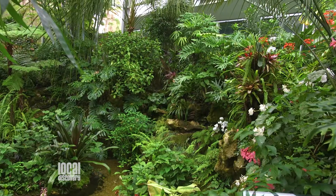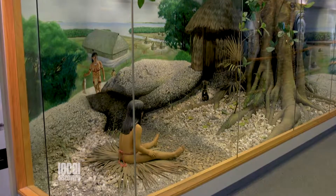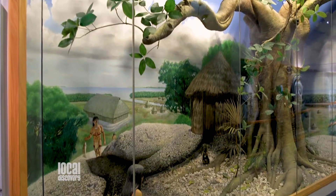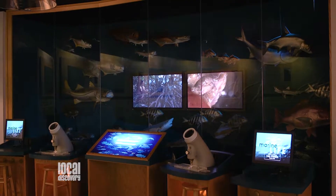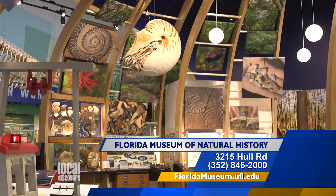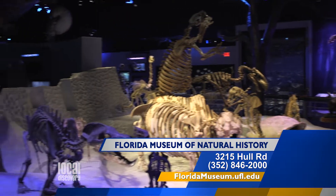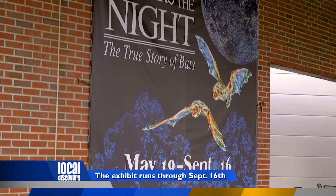It's also a cool place to go during the summer — everything is air-conditioned except the butterfly rainforest. All of our permanent exhibitions are a lot of fun to visit, including the new Discovery Zone exhibit for young children and families. We're open every day: Monday through Saturday 10 to 5, Sunday 1 to 5. Come see the Masters of the Night: The True Story of Bats at the Florida Museum of Natural History on the University of Florida campus.